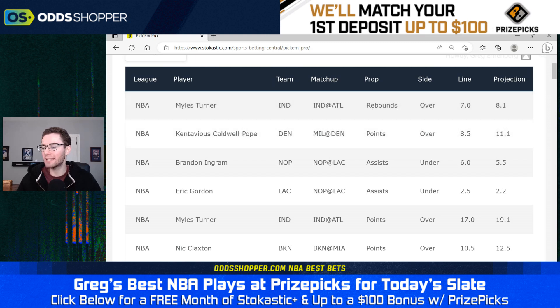The next prop I want to look at: KCP, Kentavious Caldwell-Pope, over 8.5 points — another one we've projected fairly well. The Denver Nuggets have a matchup today against the Milwaukee Bucks, which on the surface isn't a great one, but the game has a 236.5 total — the highest of the entire slate. As far as KCP goes, we've seen him play some really big minutes as of late, and I think this has to do with Denver shortening rotations, trying to solidify their number one seed in the West and gear up for the playoffs.